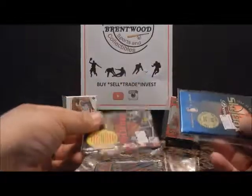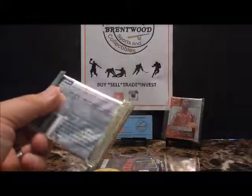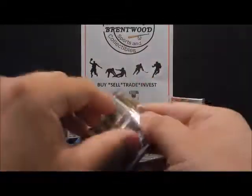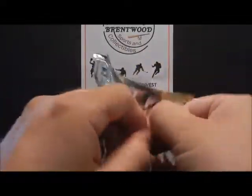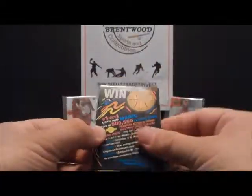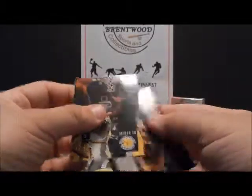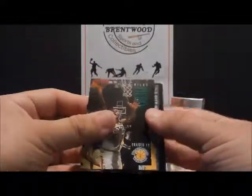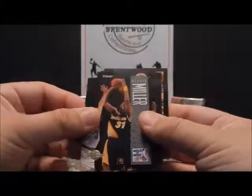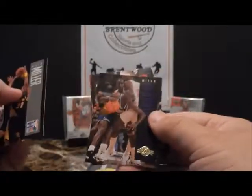Moving along, let's look at Skybox. Skybox throughout the years was known for the graphics in the background — a little different than everybody else, the computer-generated graphics, and they had their scratch-offs. This year Skybox — the basketball was the only thing that had a little graphics behind it, just to emphasize it. That's Reggie Miller. Mitch Richmond.